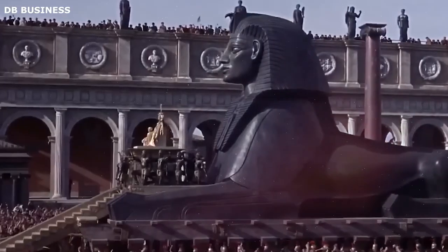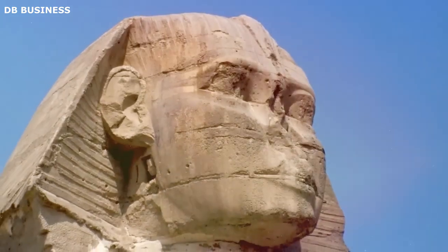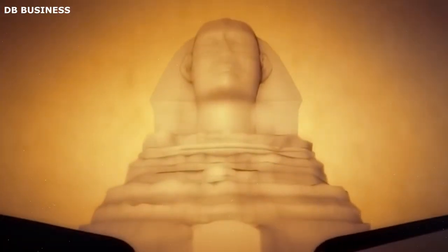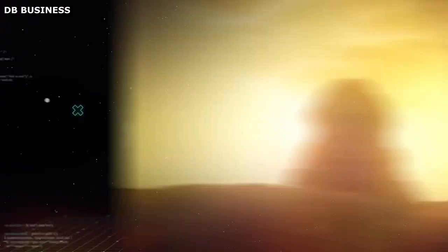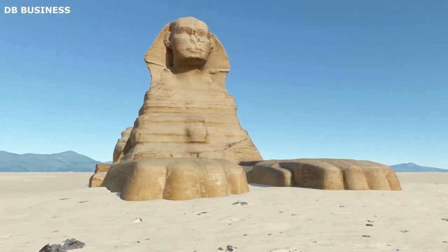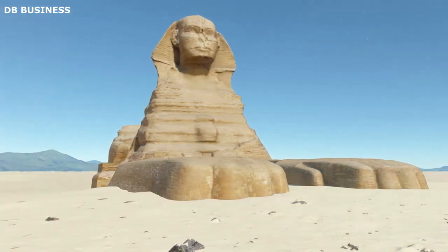This project aimed to record the Sphinx's current state comprehensively to aid in restoration efforts and provide detailed information for scholars. The high-resolution data obtained from laser scanning enabled the team to observe intricate details of tool marks and construction techniques, providing new evidence for understanding how this magnificent structure might have been built. The scans also revealed undulating patterns of erosion that told tales of the Sphinx's interaction with the harsh desert environment over the millennia.